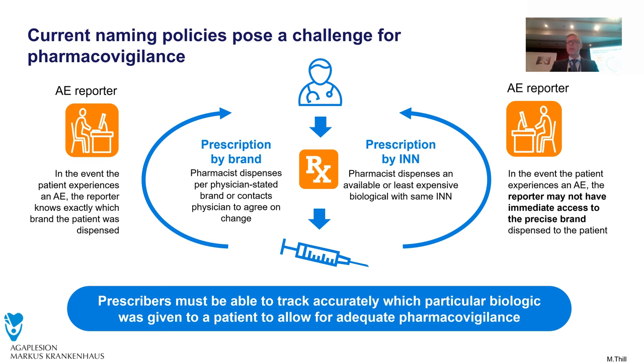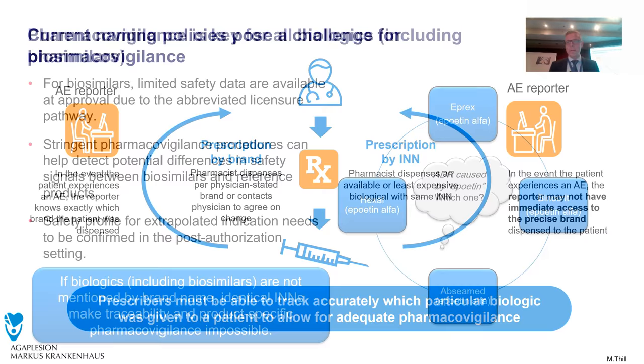Therefore, if you have to report adverse events, you have to know the brand name in the end, because if I as a physician write down just an epoetin, the pharmacist dispenses what is available and least expensive — my hospital pharmacist will do this. But if I write down a brand name, she is forced to communicate with me if the compound I prescribed is not available. Therefore, we as prescribers must be able to track accurately which particular biologic was given to a patient to allow adequate pharmacovigilance.